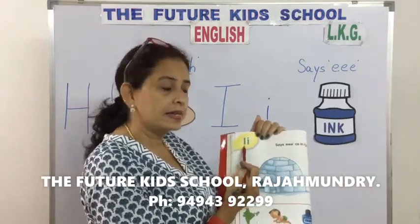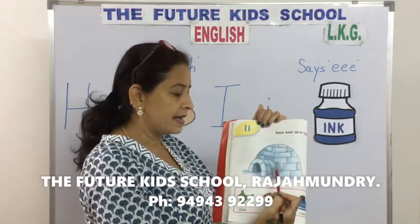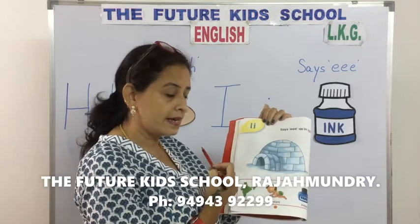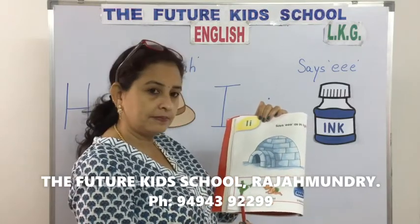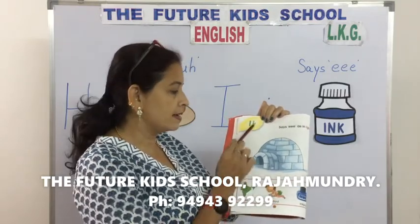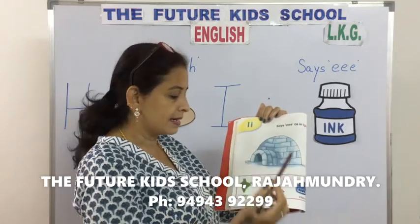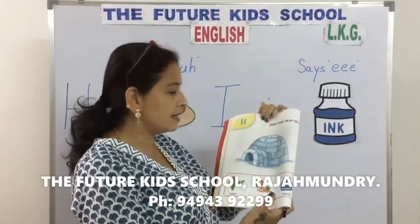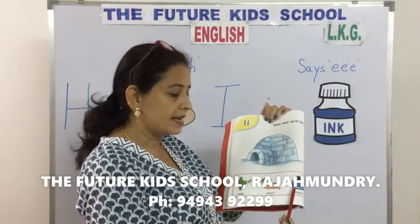I says E. Igloo. I says E. India. I says E. Infant. I says E. Ink.